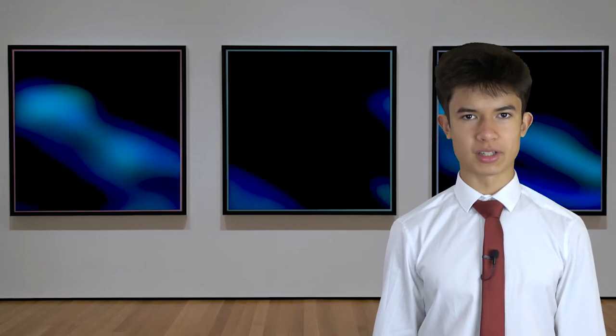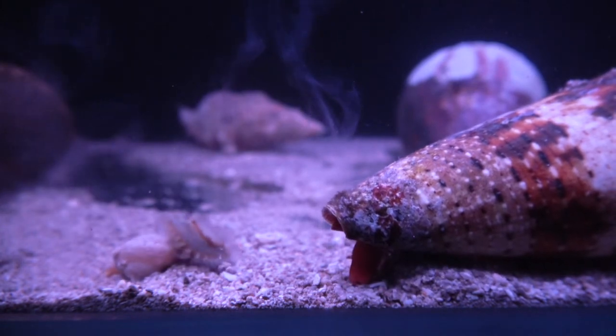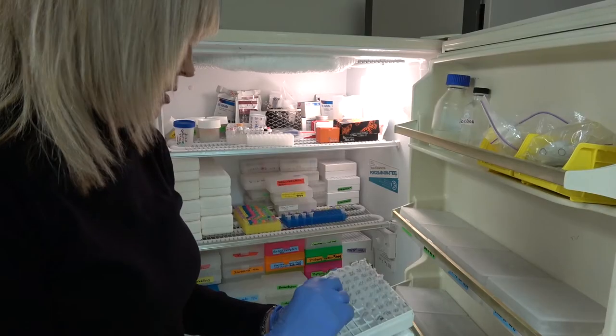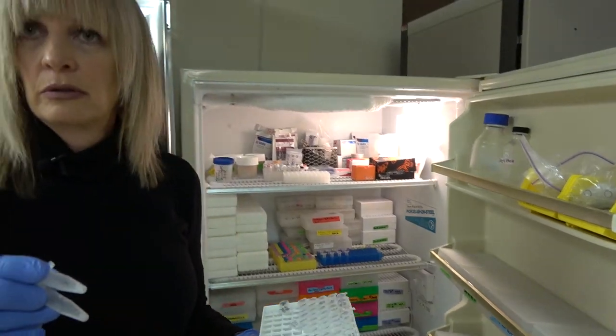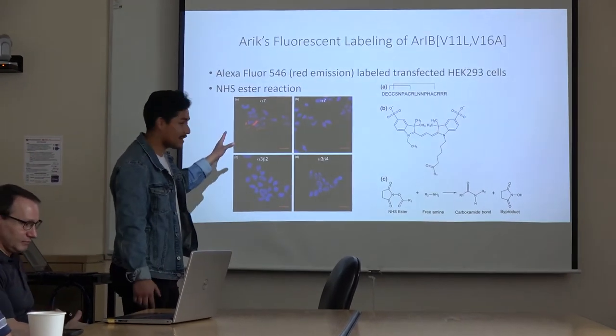Cone snail venom is typically composed of a couple of hundred conopeptides. Each one has a different biological function, so some of them might have a medical use. The goal here is to find those medically useful conopeptides. But with 200 conopeptides per species and over a thousand species of cone snail, how are scientists ever going to test them all? The first step is to narrow down a list of priority fractions — conopeptides with the highest chance of having some medical application — which can be put through the full set of tests while the others are set aside.